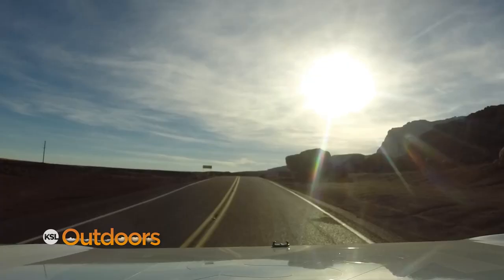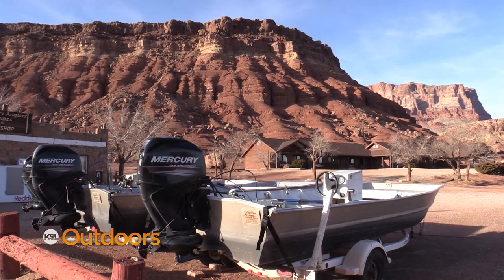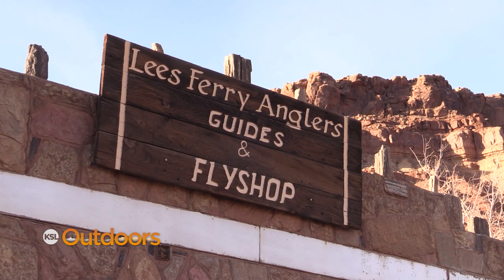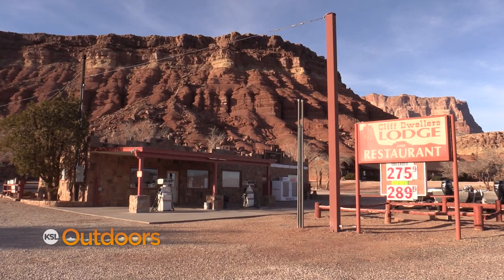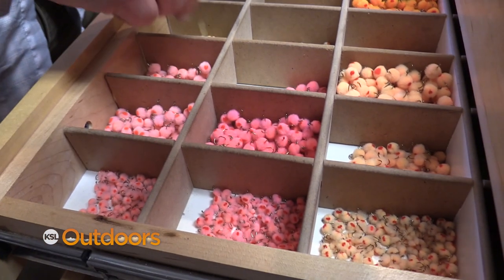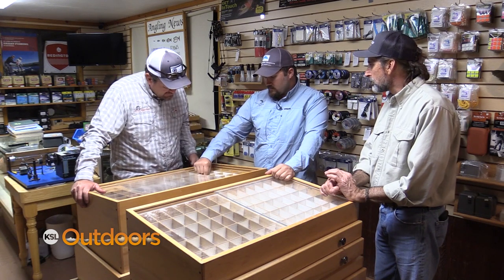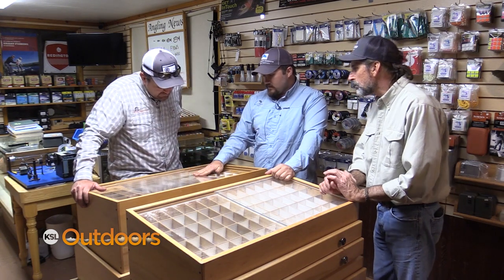Our first stop is Cliff Dwellers Lodge to meet up with Wendy Gunn, who along with her husband Terry have been fishing, guiding, and hosting travelers here since 1989. Cliff Dwellers Lodge and Lee's Ferry Anglers — we're full service. We have a restaurant that during season offers food from 6 a.m. until 9 p.m., seven days a week. We have a gas station, convenience store, fly shop with knowledge, rental equipment, and guide service — so yeah, it's a one-stop shop. Something I've been using a lot lately is the ginger scud.